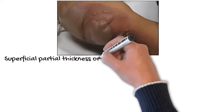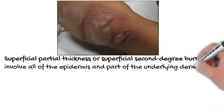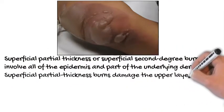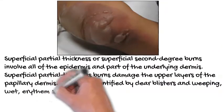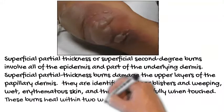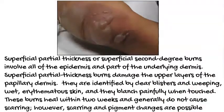Superficial partial thickness or superficial second-degree burns involve all of the epidermis and part of the underlying dermis. Superficial partial thickness burns damage the upper layers of the papillary dermis. They are identified by clear blisters and weeping, wet, erythematous skin, and they blanch painfully when touched. These burns heal within 2 weeks and generally do not cause scarring; however, scarring and pigment changes are possible.